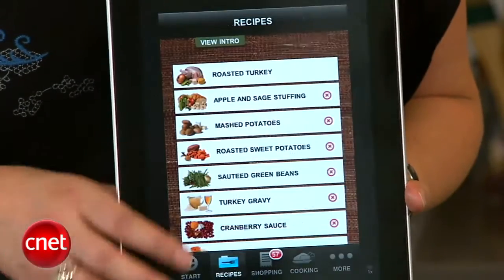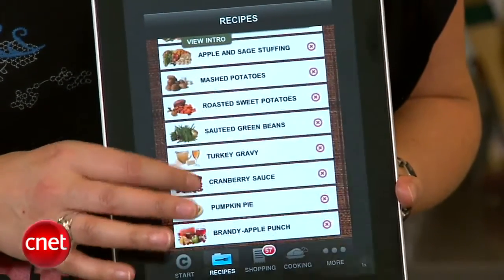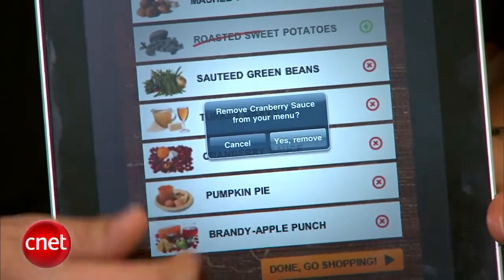Anyway, the Dinner Coach app lets you choose from nine recipes — pretty basic Thanksgiving fare, nothing that's going to scare off your picky eater friends. You can delete whatever recipes you don't think you'll use, except for the turkey, actually. So vegetarians, you might want to look elsewhere.